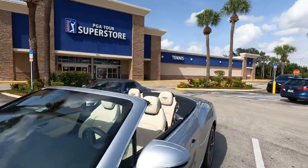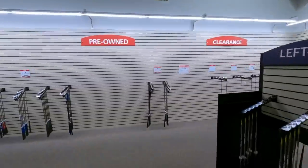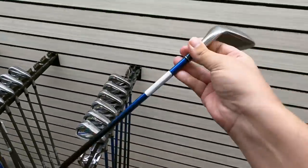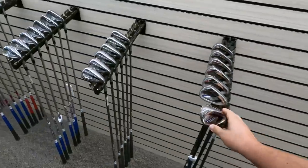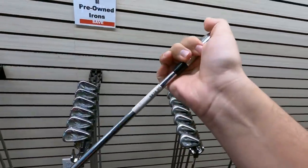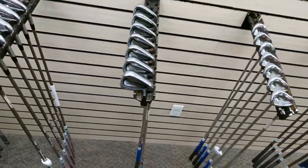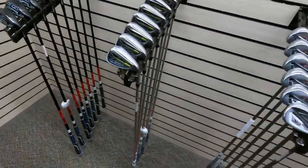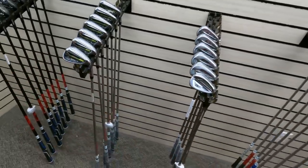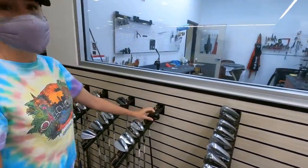Next up PGA Superstore. The clearance and pre-owned section is looking super sparse. Got some Exeo irons - high-end, catered more towards seniors with super lightweight shafts, going for $8.99. Got some Titleist AP1s. Got the Apex Pros with Project X shafts for $4.24 - not bad if you don't want to pay eBay fees. Srixon Z585s for $3.99. Cobra Rad Speed irons already in for $600 with Nippon shafts. Ping-G crossover for $110 - we'll have one of those listed on our eBay store pretty soon.